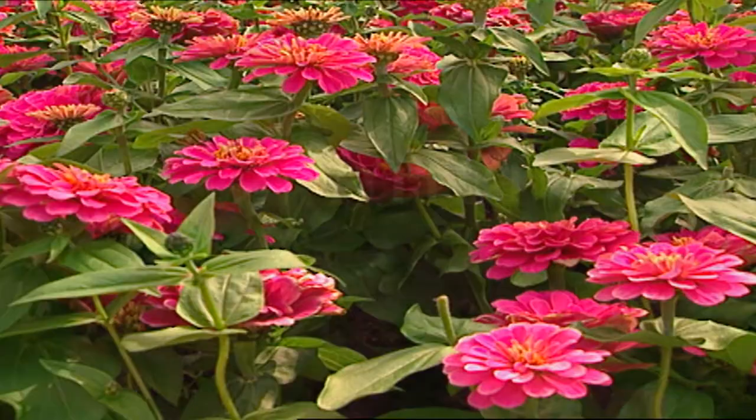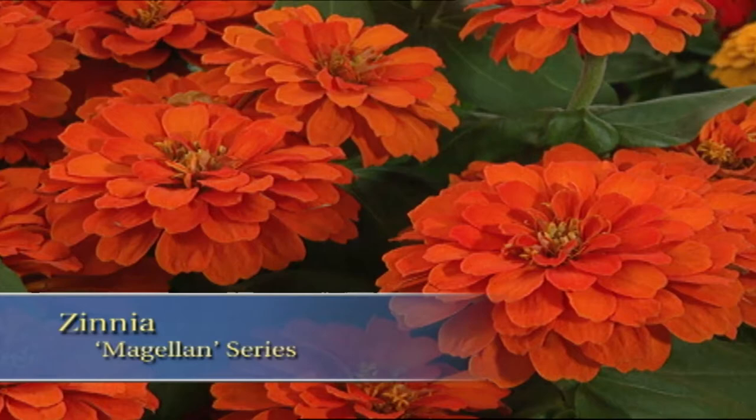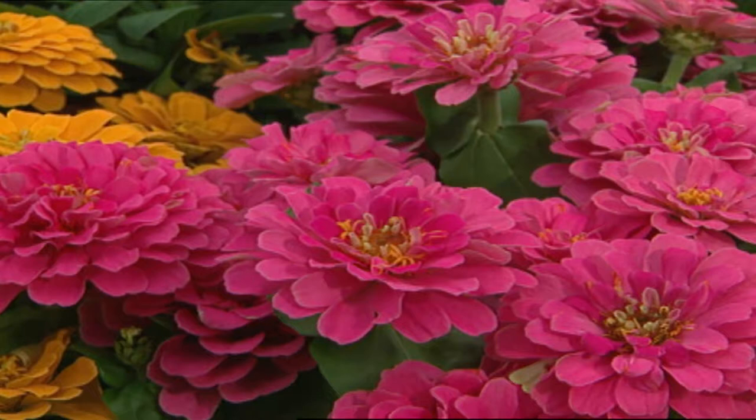When I look for flowers for my garden, particularly the summer garden, I want lots of big, bold color and flower power. I've certainly found that in the Magellan series of zinnias. They come in a wide range of colors — some are actually variegated, but the solid colors include creamy yellow, scarlet, and beautiful pink. What's great about them is that you can cut them, bring them indoors, and enjoy them in a beautiful bouquet. These can go from combination planters and window boxes to garden beds.